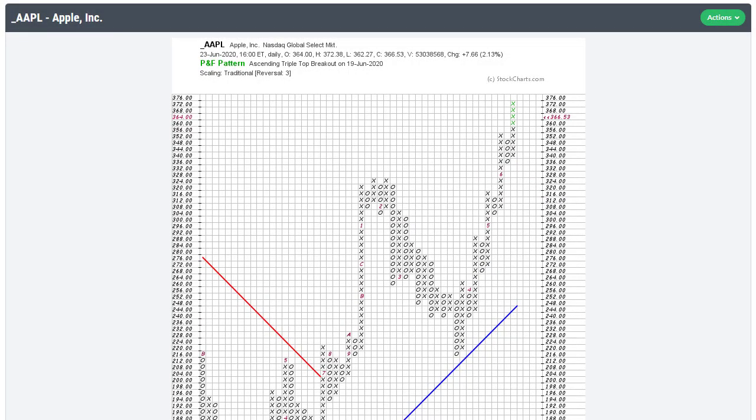StockCharts calculates and publishes the bullish percent indexes for the S&P 500, some other indexes, and the sector SPDRs. This is a really handy indicator because it tells you how many stocks basically have higher highs — that's the double-top breakout. There's Apple with a double-top breakout. And how many have lower lows working — if Apple goes below that O column, that's going to be a lower low and a double-bottom breakdown.